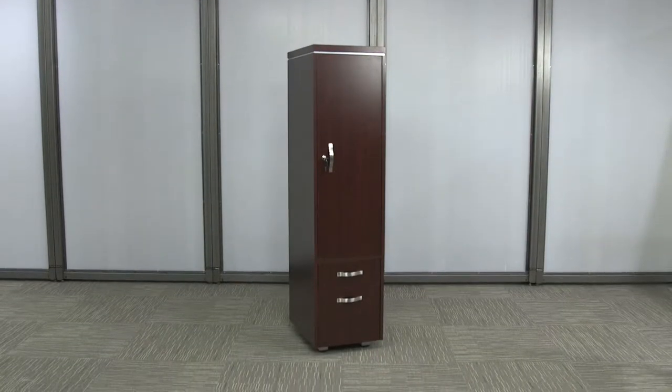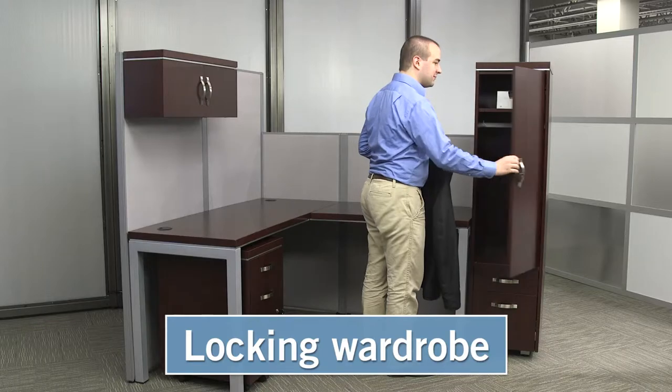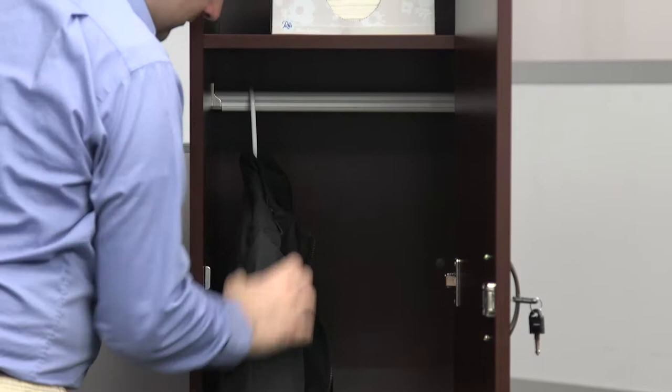The Reveal wardrobe cabinet is a great way to add storage to your Reveal collection. The lock and compartment provides plenty of storage opportunities, in addition to a hanger rod to hold a coat or other clothing.